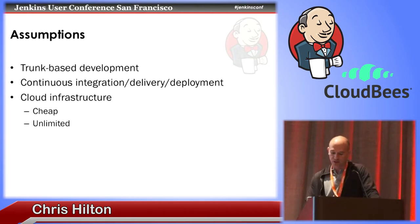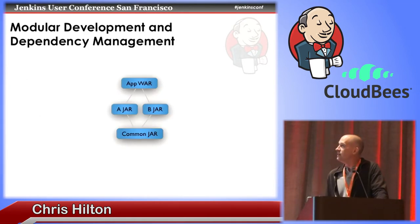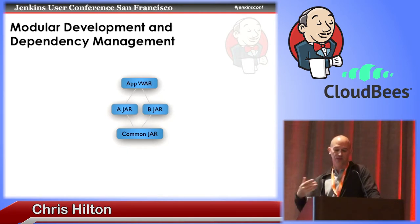The first idea shouldn't be particularly controversial. It's simply using modular development to break up larger builds into smaller build units and then using dependency management to define a pipeline based on the dependency relationships between those modules. Here's an example of a basic Java web application where the build has been broken up into four different modules with dependencies between them. If a change is made to one module, a new version of that module is built, and then the modules that depend on it are rebuilt and tested with that new version. So if a check-in is made to the A-jar module, it gets rebuilt, and then the app-war module is rebuilt and tested with the new version of A-jar.